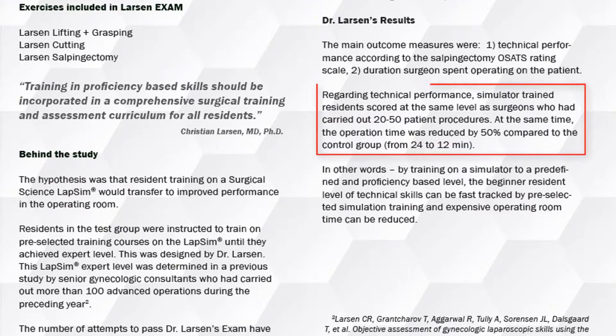In conclusion, the simulator-trained residents scored at the same level as surgeons who had carried out 20 to 50 patient procedures. At the same time, the operation time was reduced by 50% compared to the control group.